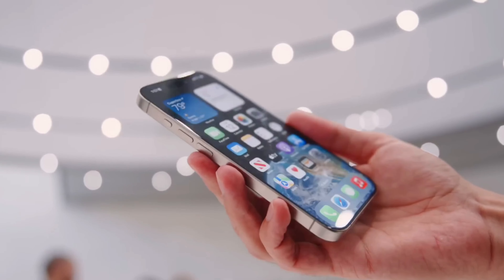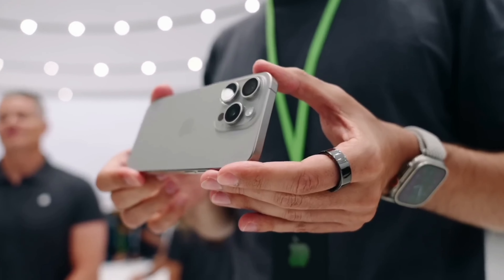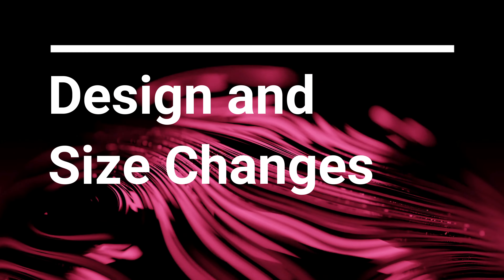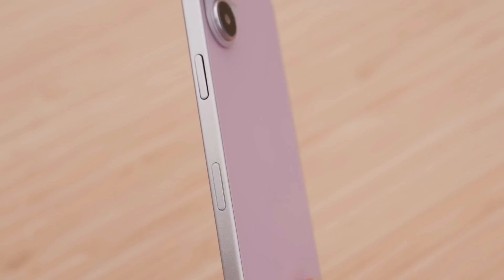To 6.9 inches. These models will be taller and wider than their predecessors, with slimmer bezels and a slight increase in weight. Apple tested several designs before settling on a vertically aligned camera system with a pill-shaped camera bump for the standard iPhone 16 models.